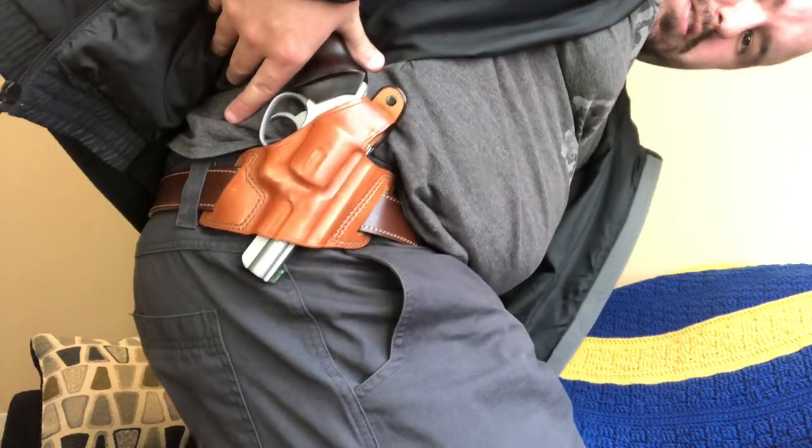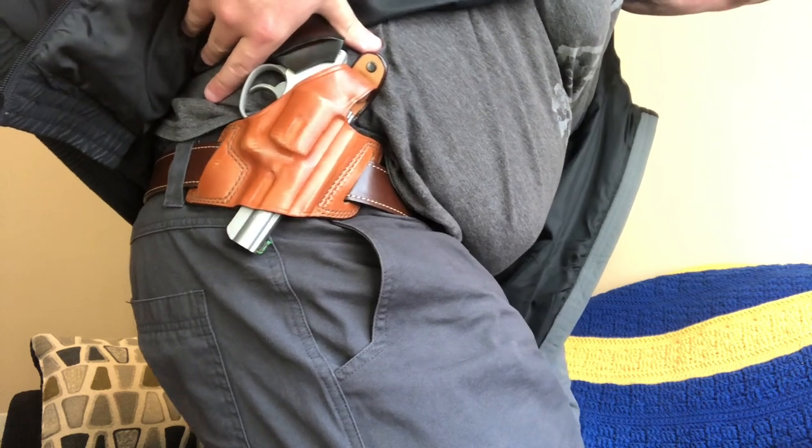I actually wore it loaded with .32 H&R Magnum Plus P Buffalo Bore rounds to Walmart just now on my way back from filming my latest video with it. I'm just gonna show off the holster real fast and how it conceals — it conceals just fine outside the waistband, though I really don't like this particular holster.